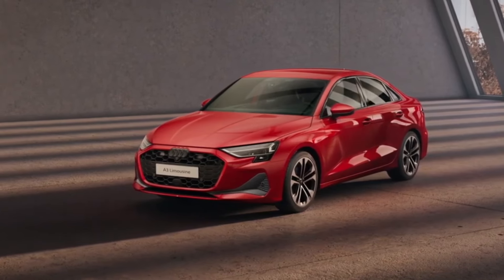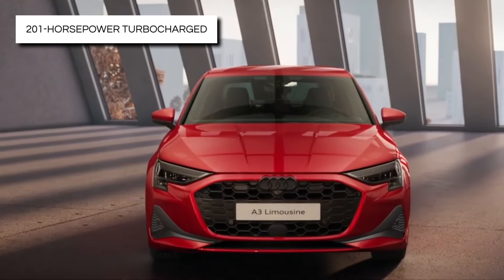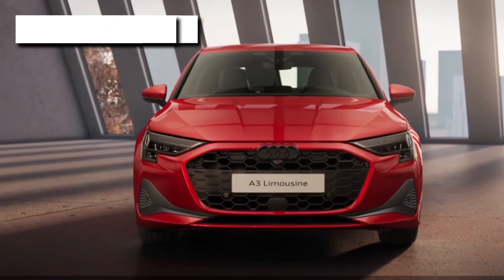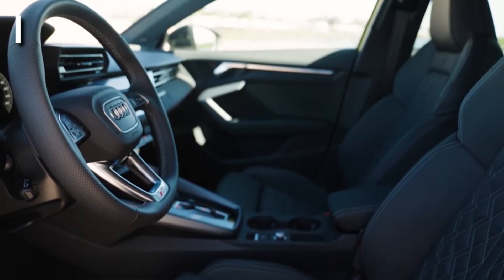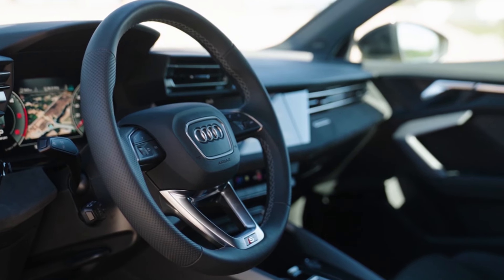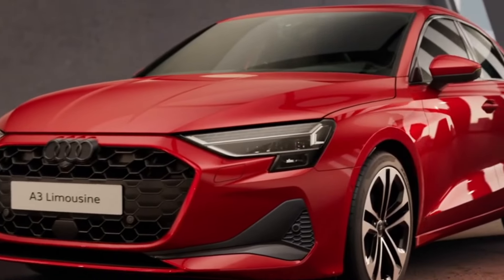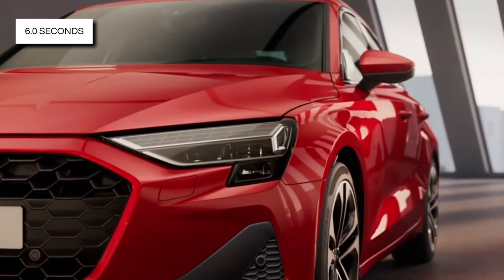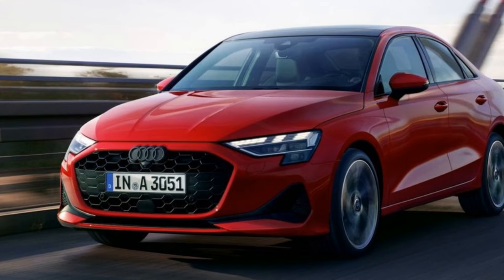The A3 offers a singular yet capable powertrain option, featuring a 201-horsepower turbocharged 2.0-liter four-cylinder engine with a 48-volt hybrid system. Paired with a seven-speed dual-clutch automatic transmission, this setup delivers a satisfactory balance of power and efficiency. The sedan's acceleration time of 6.0 seconds to reach 60 miles per hour may not be class-leading.